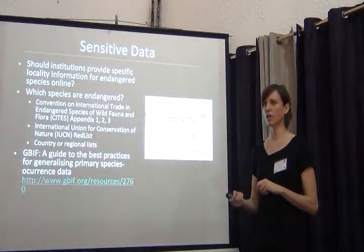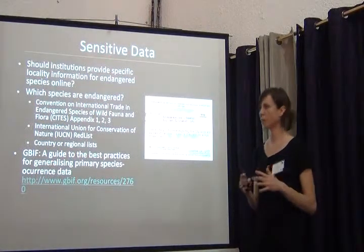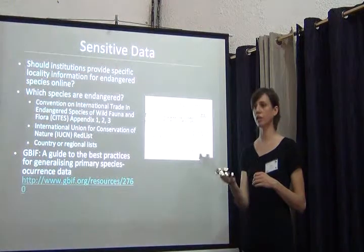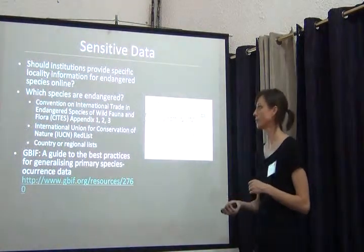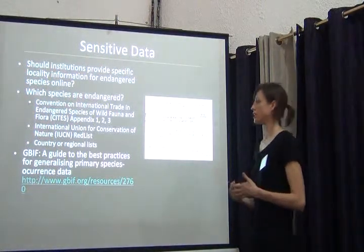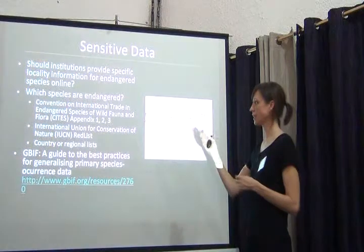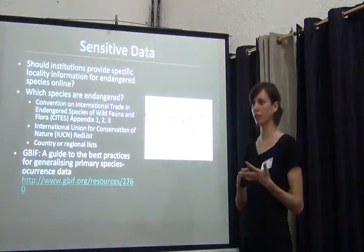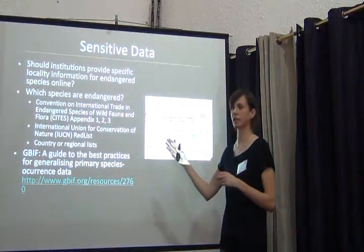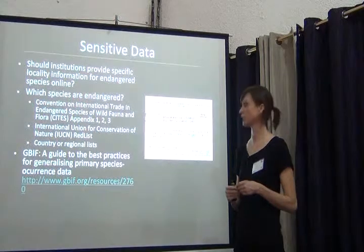Other things to consider when developing your workflow: sensitive data. You need to decide for yourself whether your institution should supply specific locality information for endangered species. To determine which species are endangered, you can use the Convention on International Trade in Endangered Species of Wild Fauna and Flora — the CITES Index — which has Appendix 1, 2, and 3 for different categories. There's also the International Union for Conservation of Nature IUCN Red List, and your country or region may have its own list of endangered species.